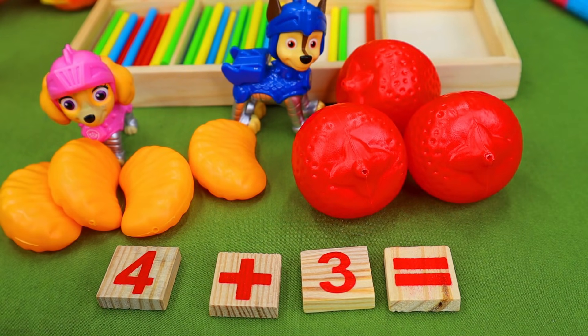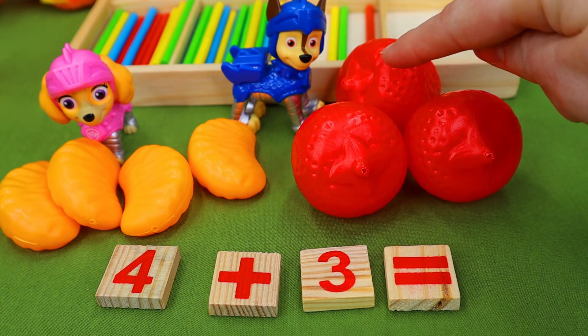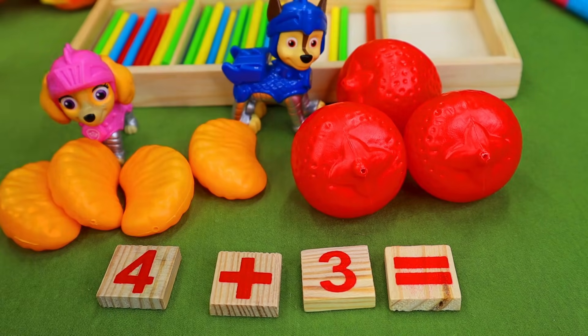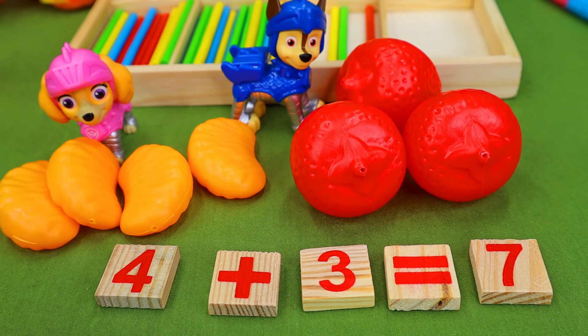Here we go. One, two, three, four, five, six, seven. We have seven pieces of fruit — ta-da! Four oranges plus three strawberries equals seven. Way to go everybody, you can have lunch now.